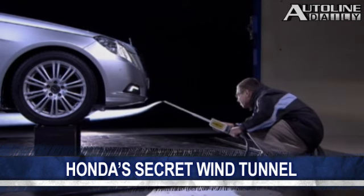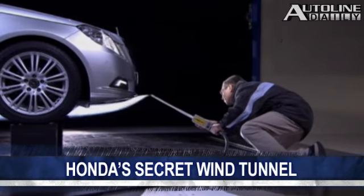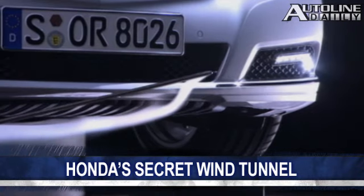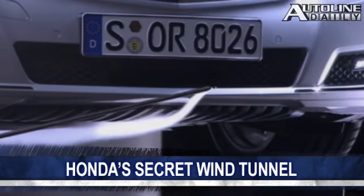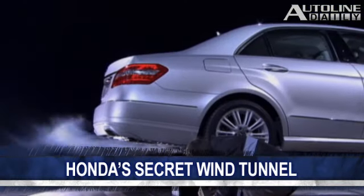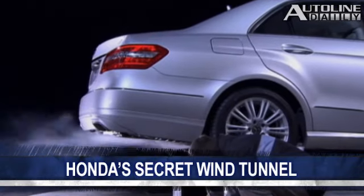General Motors is the only other automaker in North America to have its own wind tunnel, but GM's is a full-scale tunnel, while Honda is using a scale model tunnel, which is obviously smaller and cheaper to operate. With fuel economy standards about to tighten up dramatically, aerodynamics are going to play a greater role in car design.